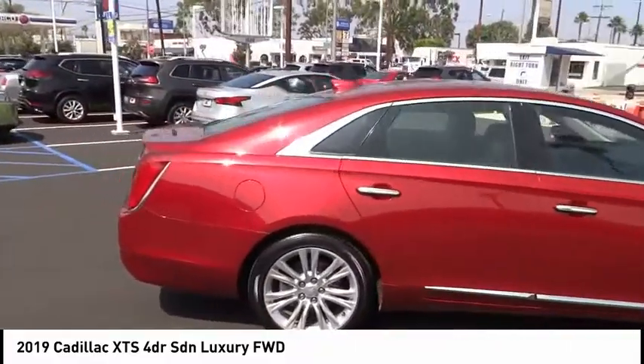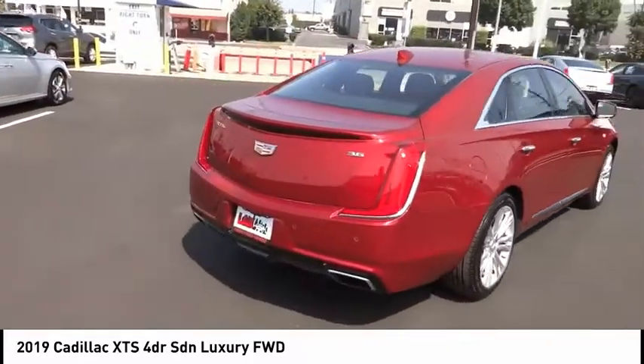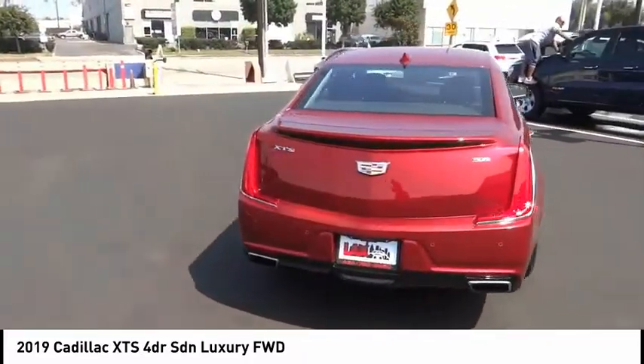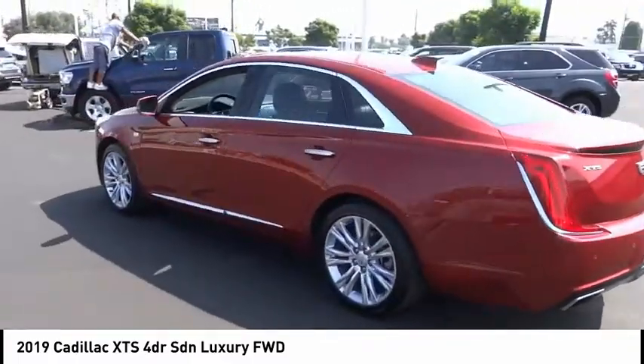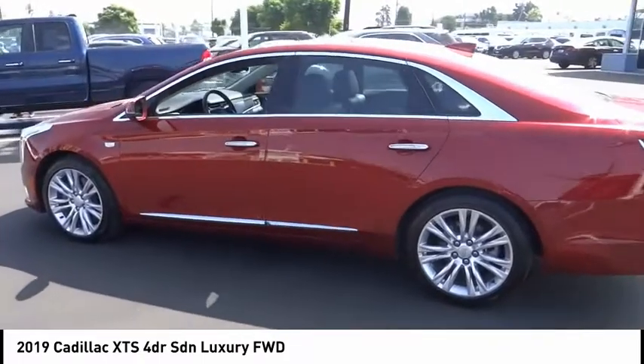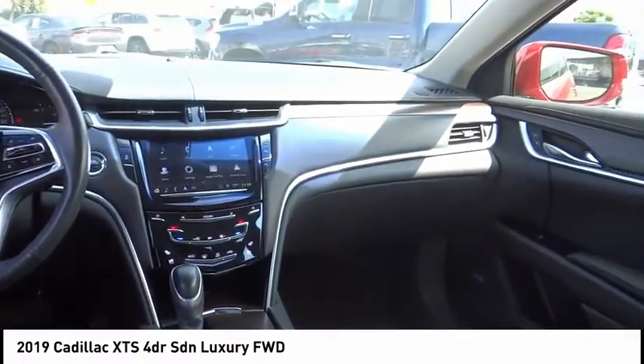A pleasant ride for any Cadillac owner. This vehicle has less than 35,000 miles. Here are some of this vehicle's great options: electronic stability control, brake assist, traction control, remote keyless entry, speed control, four-wheel disc brakes, and rain-sensing wipers.